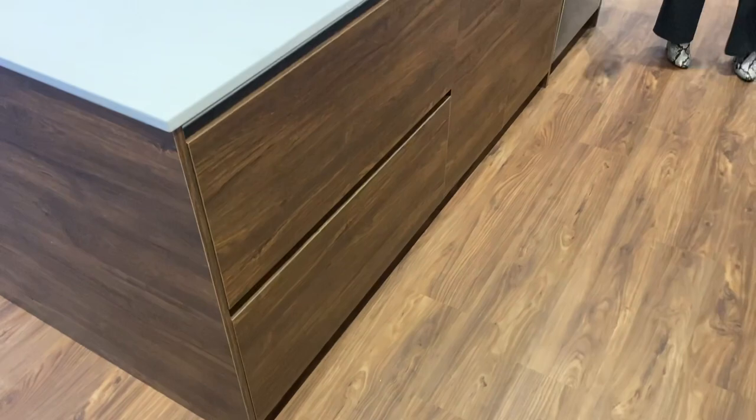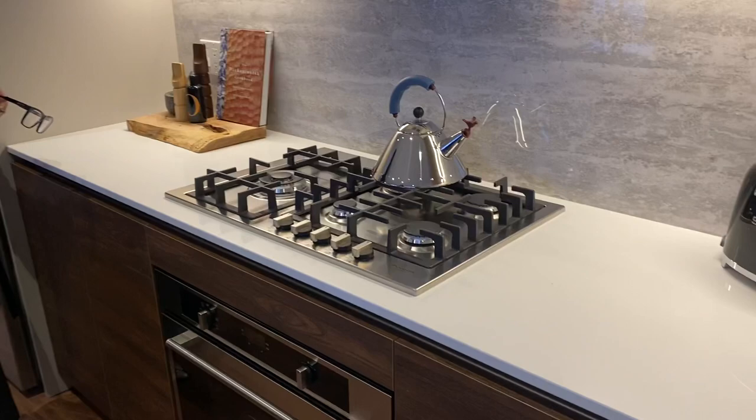Gas is metered separately — everything is metered separately. There is a gas stove but no gas fireplace; this is just a gas cooking range.